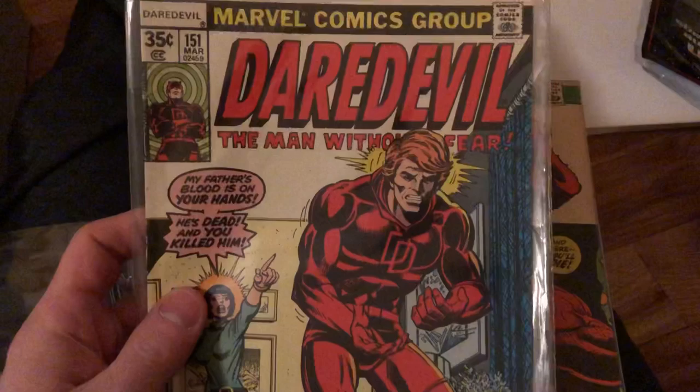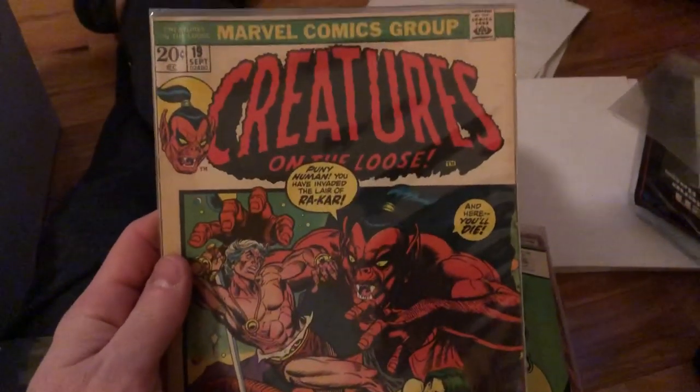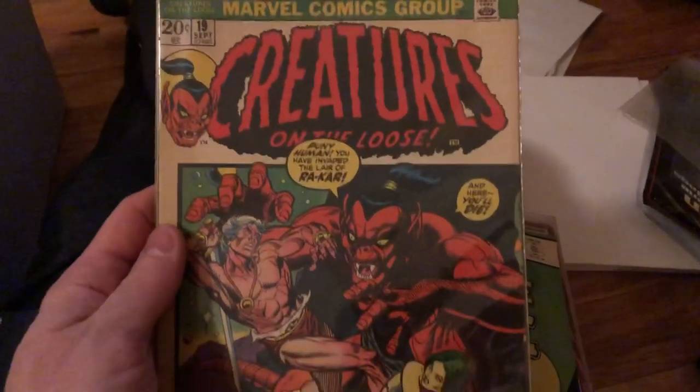We've got some old Daredevil popping up — that's cool. I love these old horror covers — Creatures on the Loose. Now some Creatures on the Loose issues can be worth a lot. This particular one isn't — it's worth less than $10. Same with this one here.